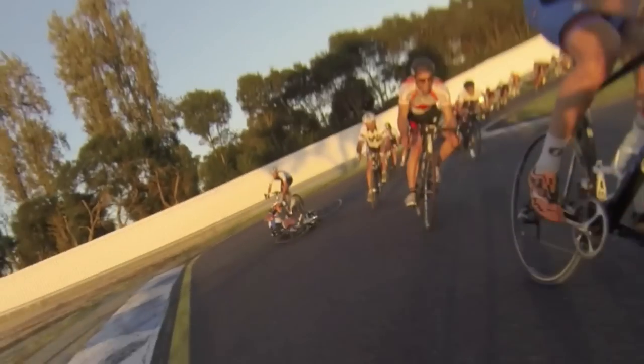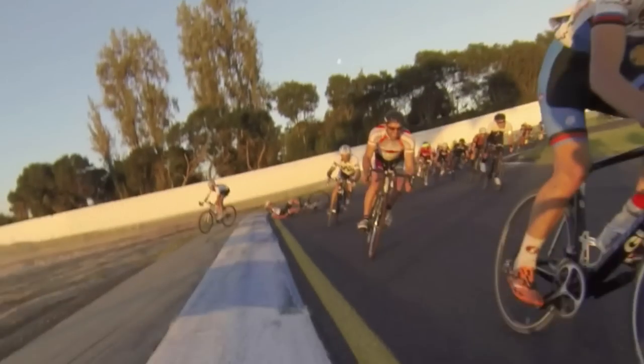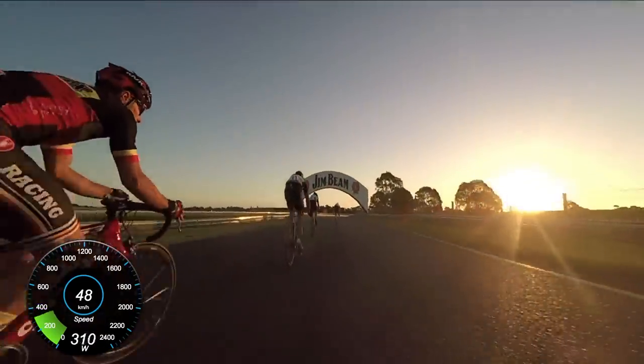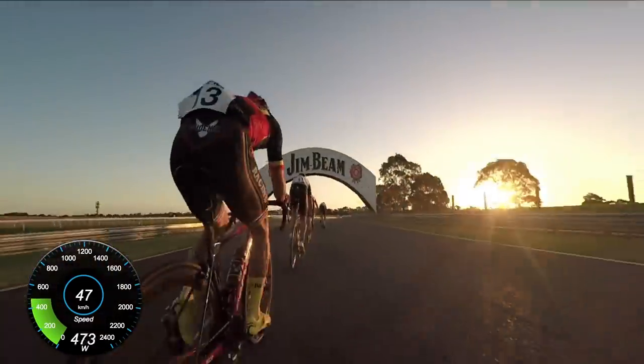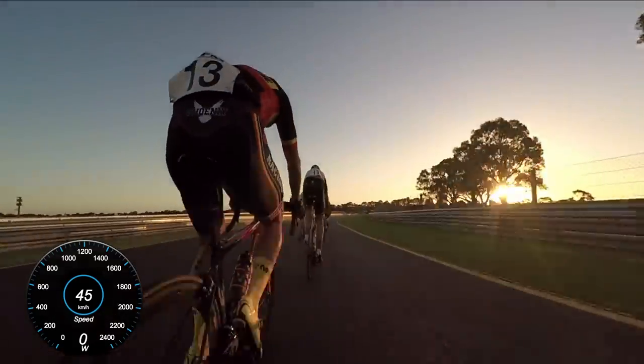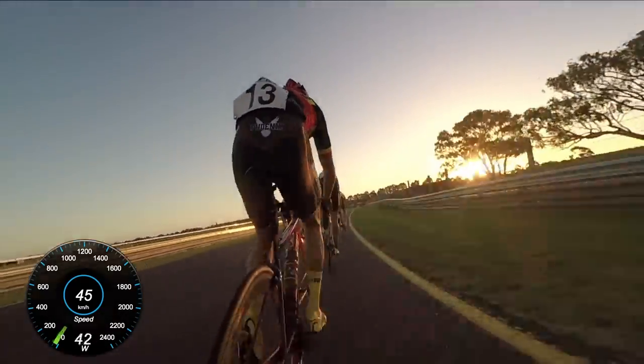And down he goes. He's also not wearing gloves, so there are two lessons: always wear gloves in races, and don't pedal through really sharp turns. He was alright in the end — he just took a bit of skin off his hands and his legs. Crashes happen to everyone in bike racing, it's just a part of the sport.